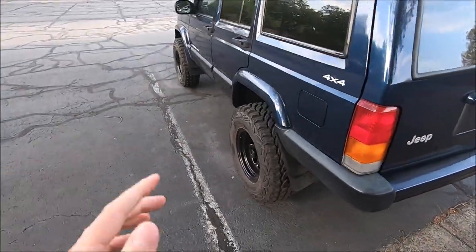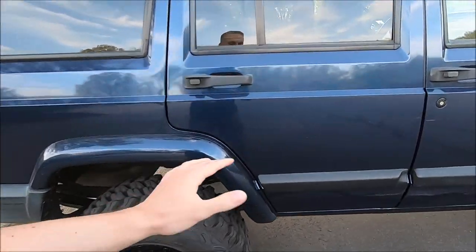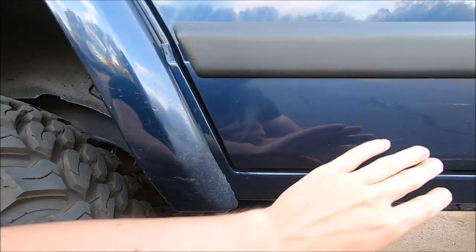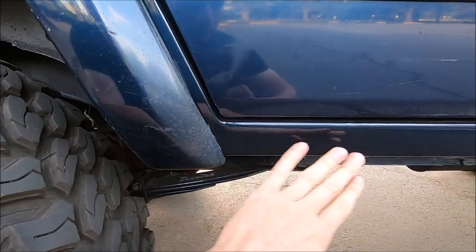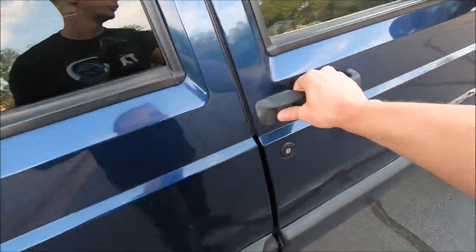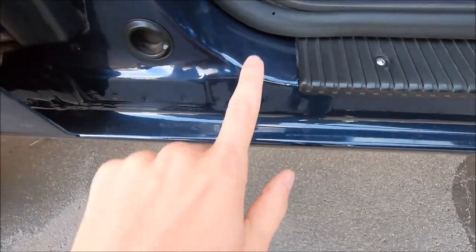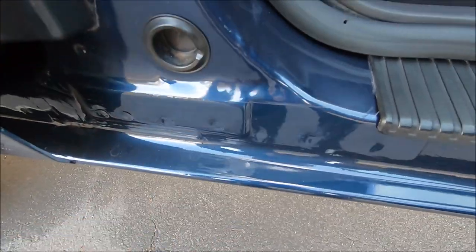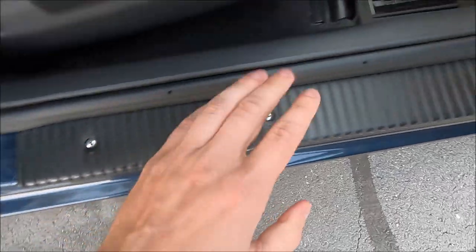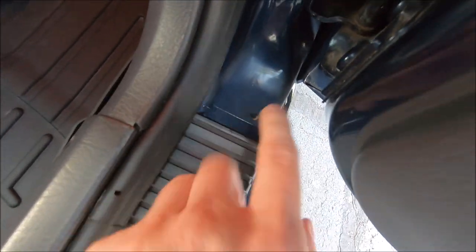We got the rust fixed up on both sides — the driver's side was a little worse. On the passenger side, there was also rust on the rocker panel in the back, but it wasn't a huge hole like on the driver's side. We had some surface rust there as well, and we did get a brand new rocker panel installed to keep the rust away. You can see the line right there where they painted with the new rocker panel, and we also got brand new screws on the plastic trim piece.